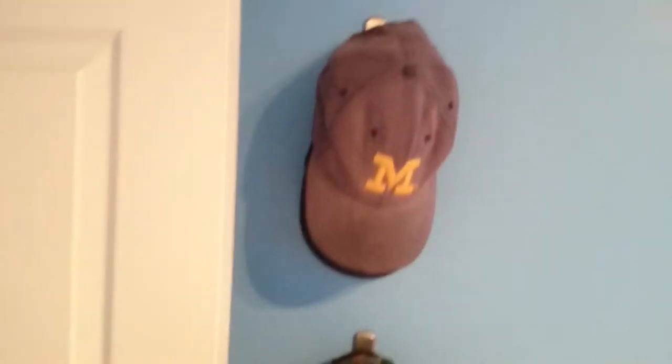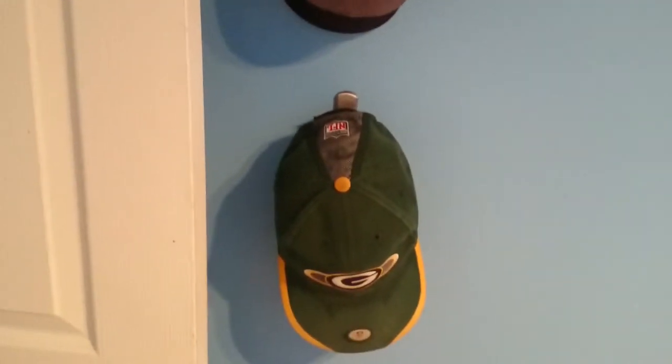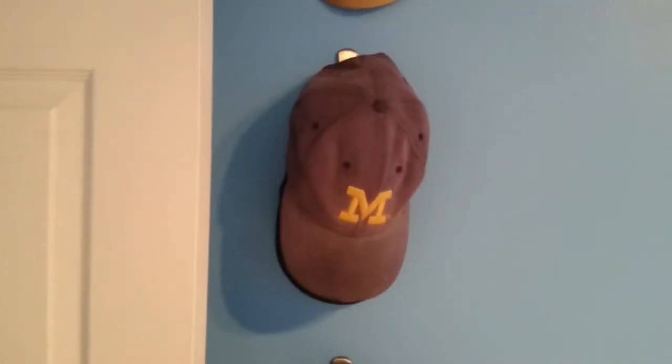Also right here by the door, so I can grab them when I'm going out or coming in, are my collection of hats — or part of my collection of hats. These are just the hats that I'm wearing right now; I have a couple on each hook. It's good to have hats available to wear when you've got my lack of hairstyle.